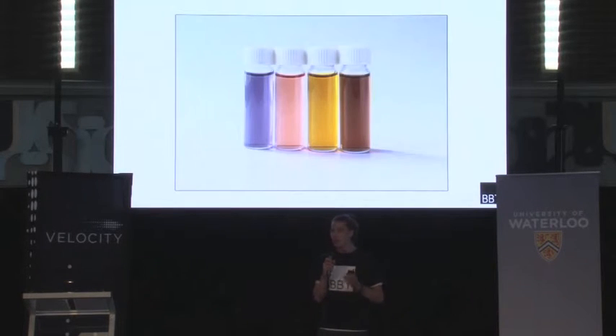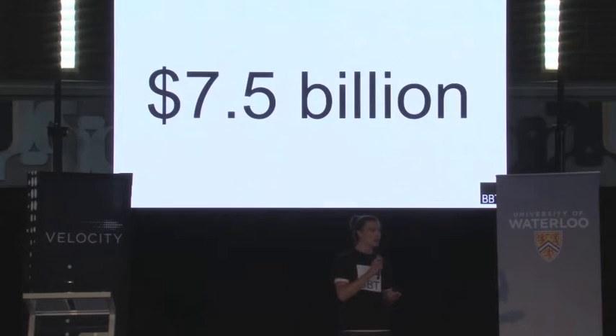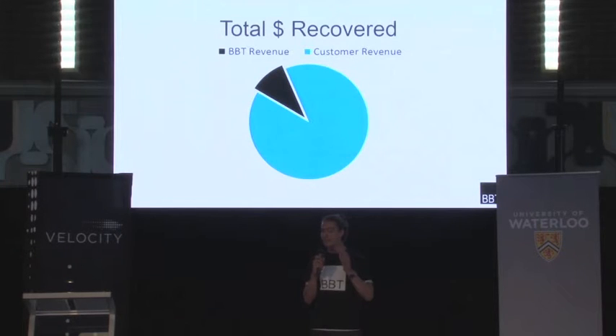We have already made four different formulations of this ink and we intend to develop a library of different inks in the coming months. The electronics industry loses $7.5 billion in revenue every year due to counterfeit trade. We think that we have a great value proposition and we intend to price our technology based on value. Our current strategy is to charge our customers a fraction of the revenue that they recover through the use of our product.